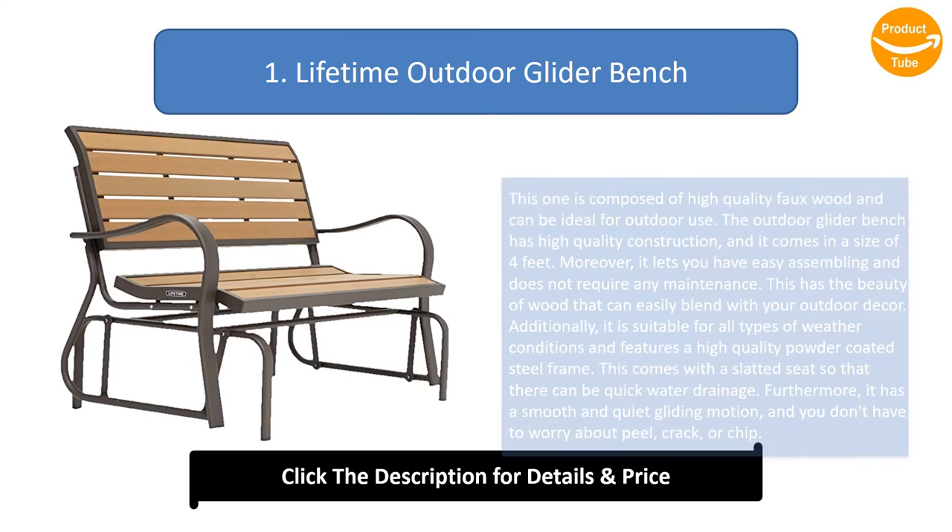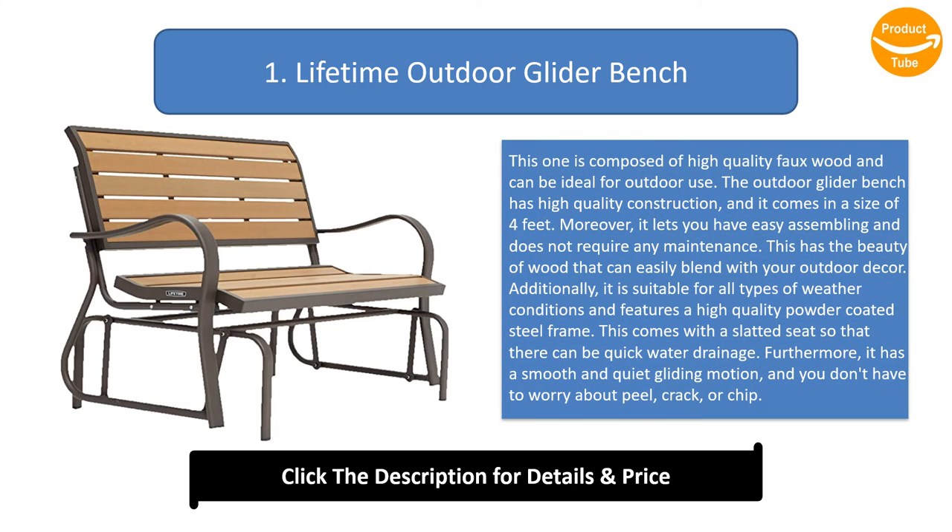Number 1: Lifetime outdoor glider bench. This one is composed of high-quality faux wood and can be ideal for outdoor use. The outdoor glider bench has high-quality construction and comes in a size of 4 feet. Moreover, it lets you have easy assembling and does not require any maintenance. This has the beauty of wood that can easily blend with your outdoor decor. Additionally, it is suitable for all types of weather conditions and features a high-quality powder coated steel frame.